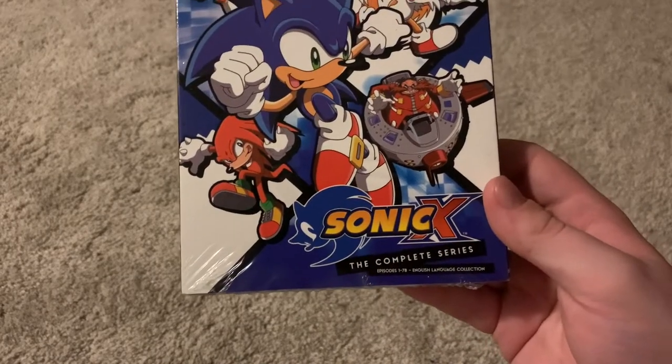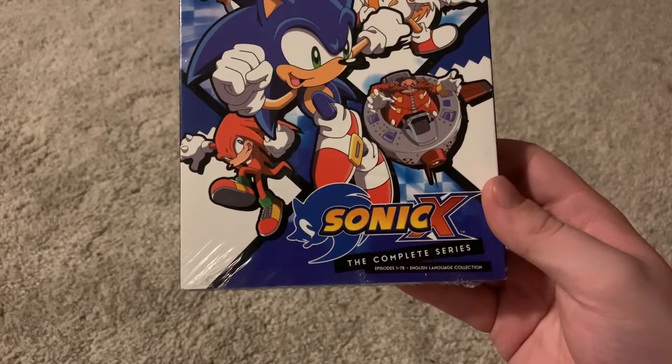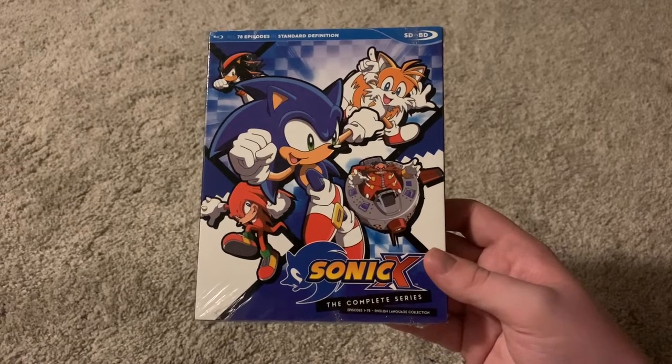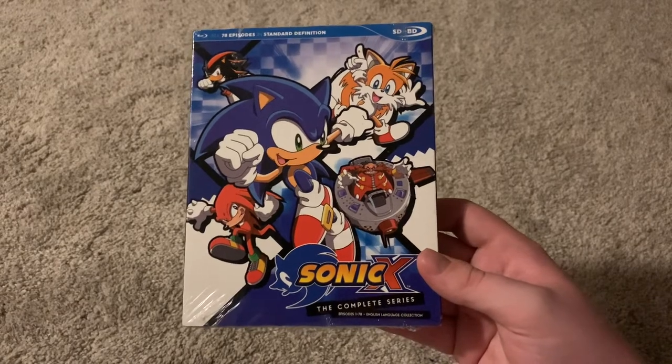Sonic X: The Complete Series — episodes 1 through 78, English Language Collection. So this is only the English dub; there's no Japanese version included. That doesn't worry me because I usually watch the English version anyway, but if you're looking for the Japanese version, you're not going to find it here.